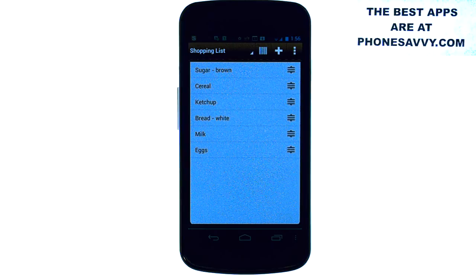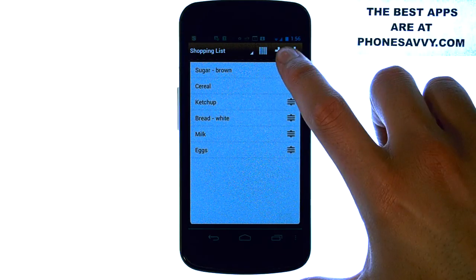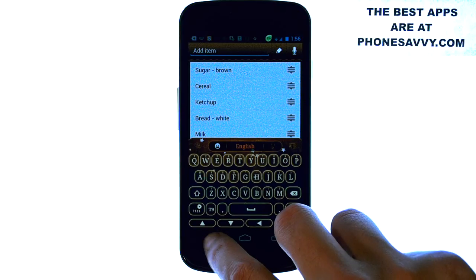Very cool. Just select the shopping list, and then you can either scan the barcode of that item or select the plus button and manually type in the item that you're out of. It will predict different food items as you type them, so it will save you time.